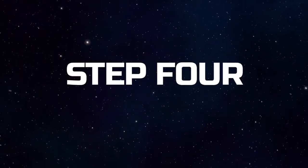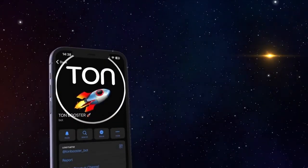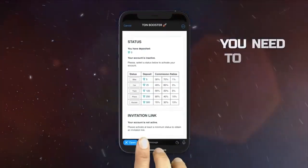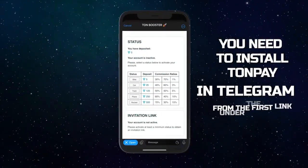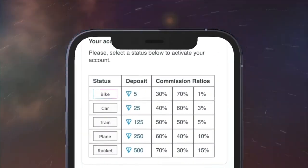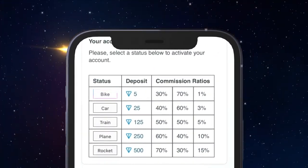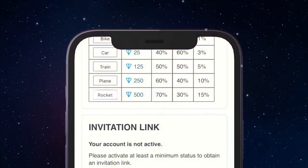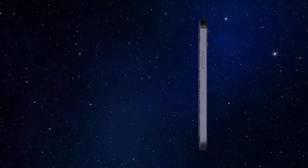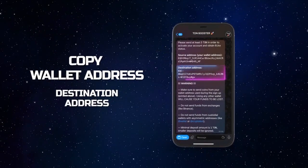Step 4: Activating the service. Open the ToneBooster Telegram bot. Click and tap Open, and in the next window, click and tap the button of the booster you have chosen. You can start your earning with a Bike Booster worth 5 Tone. If you want to earn faster, we recommend that you immediately purchase a Rocket Booster worth 500 Tone.